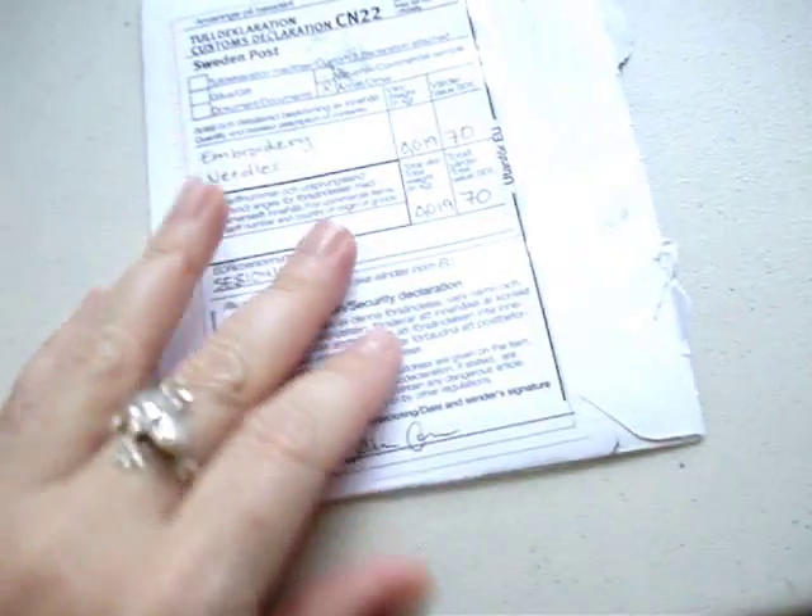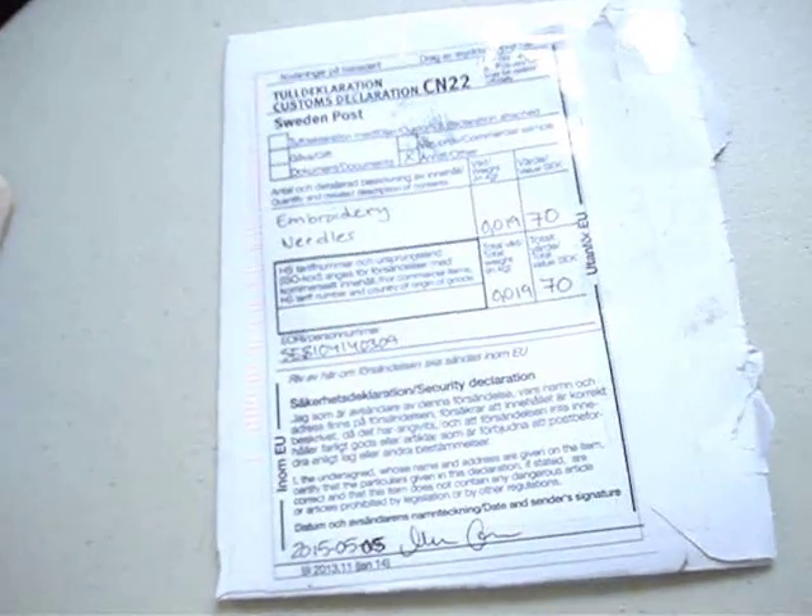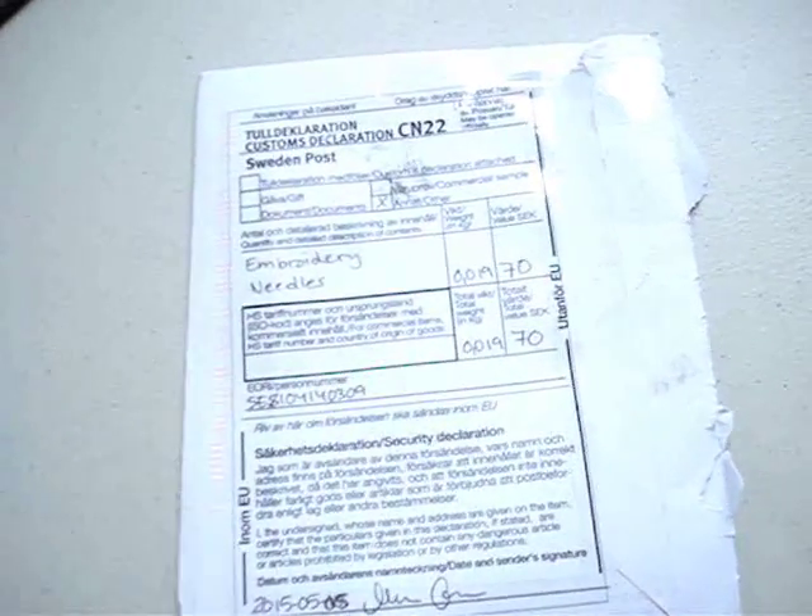I'm so tickled - I got happy mail! I ordered some needles from an Etsy shop. You guys may know her as Crafty Bit Creations. Marika - I hope I pronounced your name right - but it was so cute, I got it in the mail today.